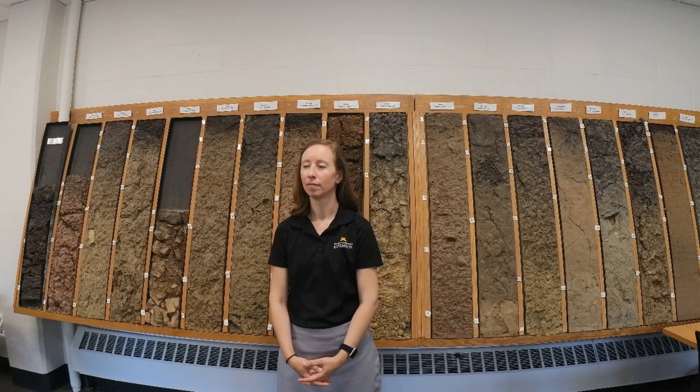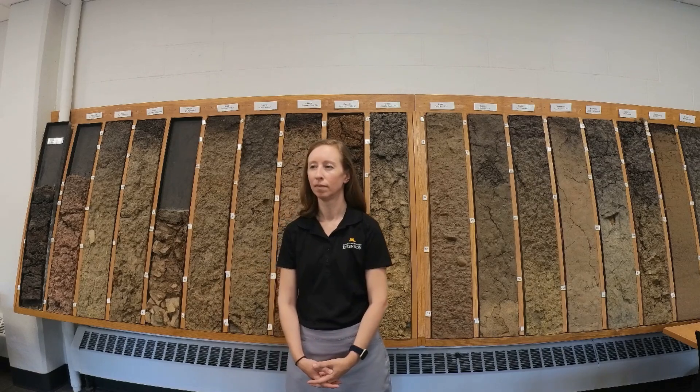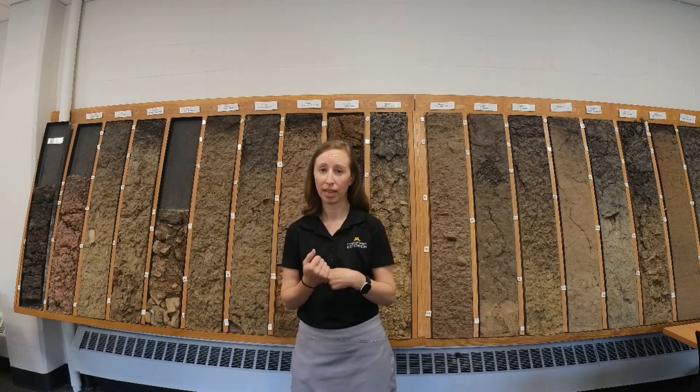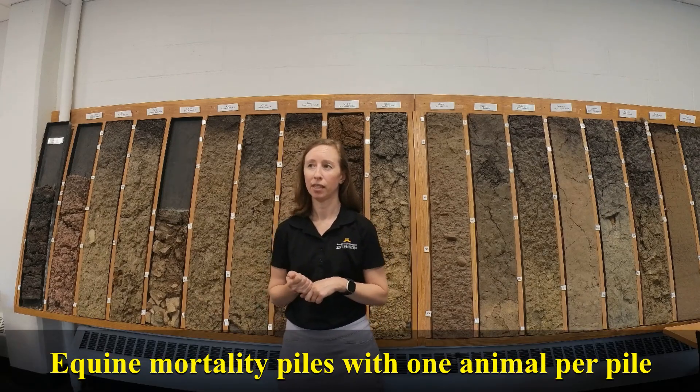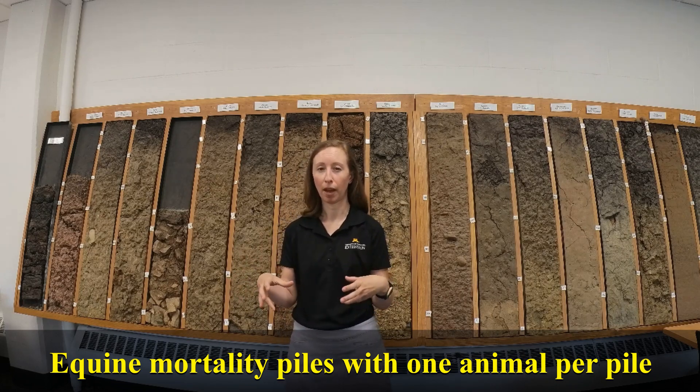Melissa, can you tell us a little bit about some of the composting studies that you've been a part of and the different ways that the animals and the mortalities become a part of that compost and how that influences the downstream material? Yeah, we've been part of two projects. The first one we worked with equine mortalities, and in those cases we had individual piles with one animal per pile.